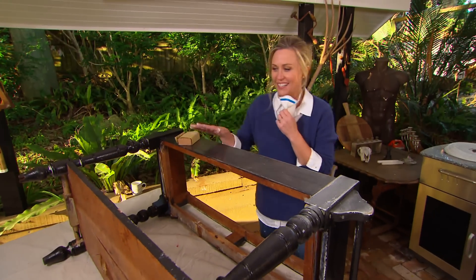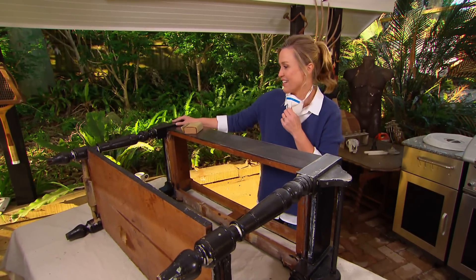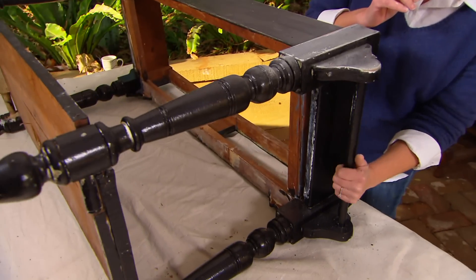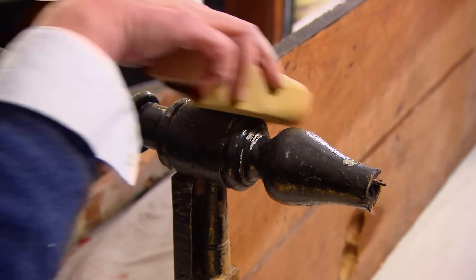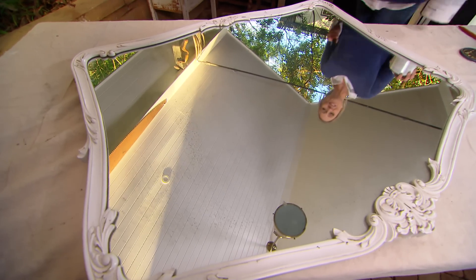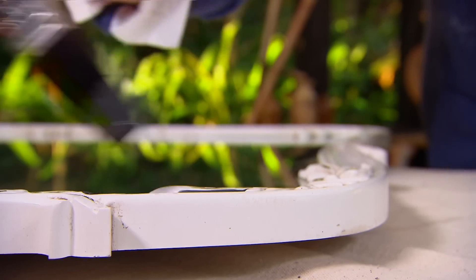I really love the idea of using a secondhand piece of furniture as a bathroom vanity. It gives the room so much character and somehow makes it look less clinical. This is a fantastic find — it even has little rails on the side, perfect for a hand towel. All I need to do is give it a very light sand, then a prime, then a paint. Another beautiful secondhand find we can work our magic on.